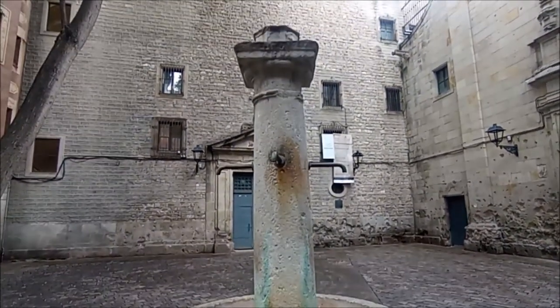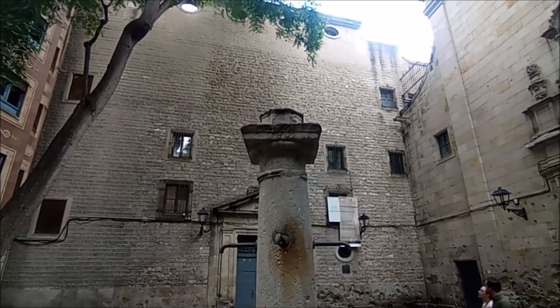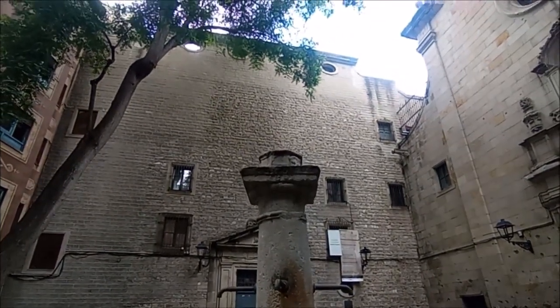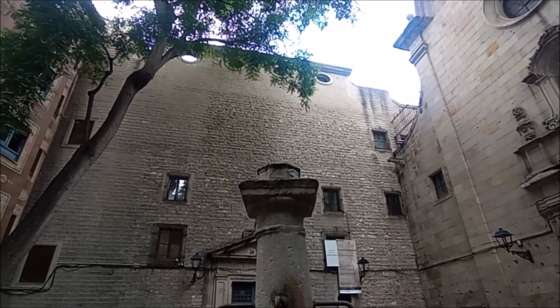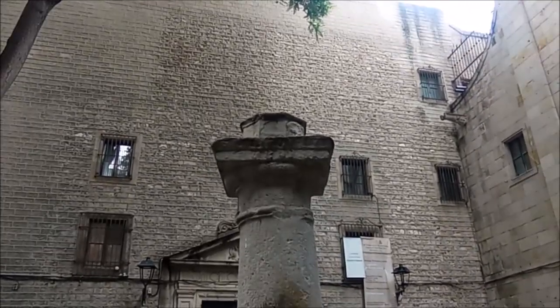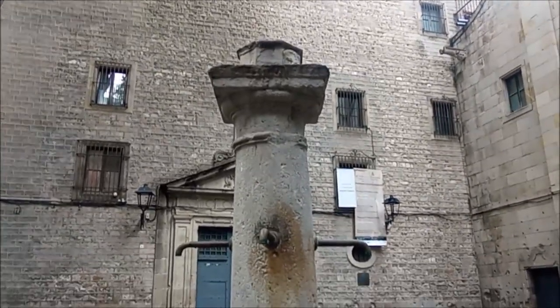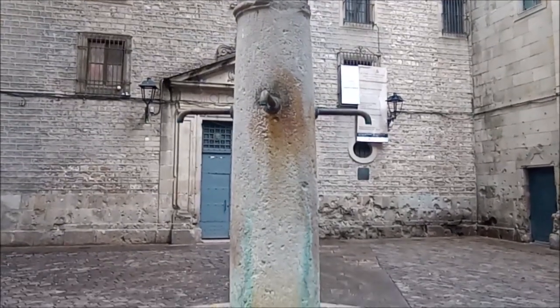Fuente de forma octogonal, situada en medio de la plaza de Sant Felip Neri. Obra de Joaquim Ros de Ramis, creada en 1961. En el centro de la fuente hay una columna circular, originalmente coronada por una estatua de Sant Saber, obra de Josep Miret, que fue robada y reemplazada por una escultura conocida como la Estudianta, que también desapareció.